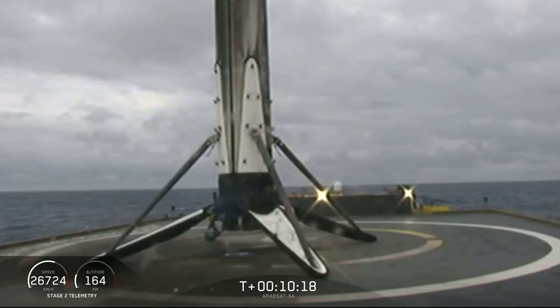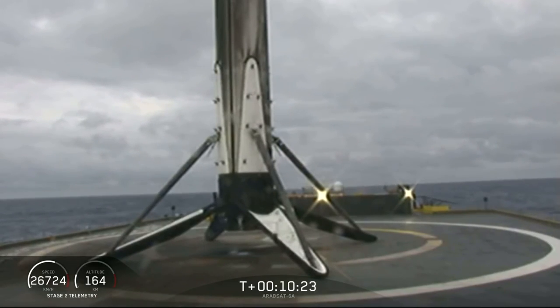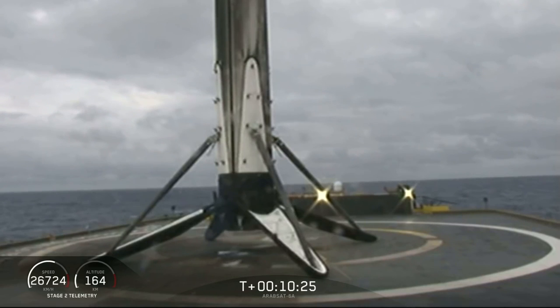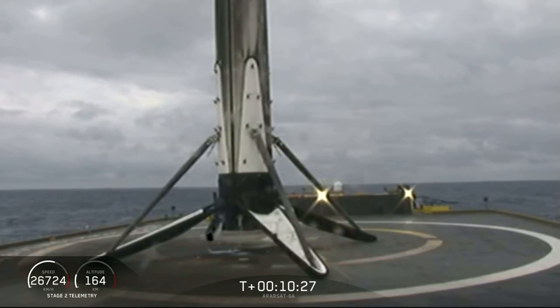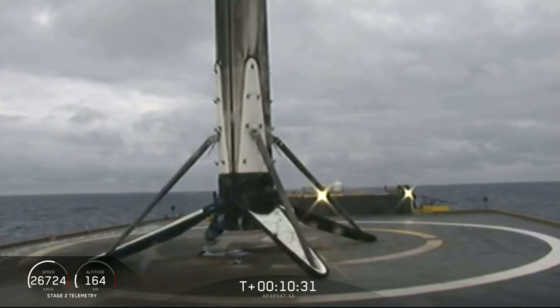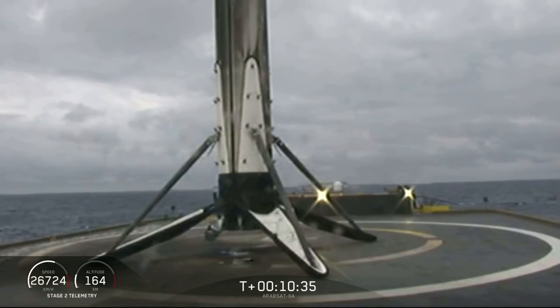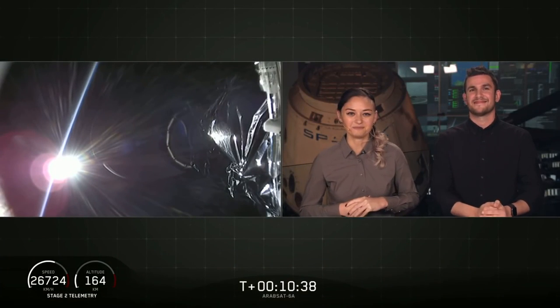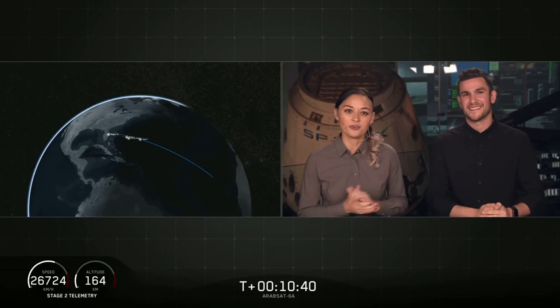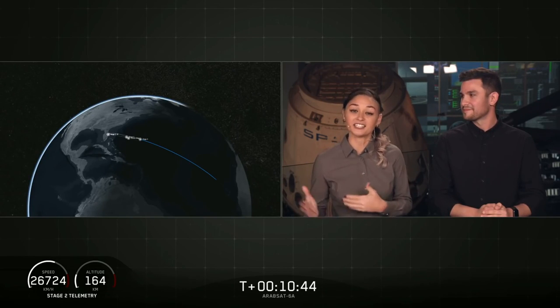So now we are going to take a quick break — you can hear our crowd going wild. Three for three boosters today on Falcon Heavy. What an amazing accomplishment. The primary mission is still going well, and we are about to enter the coast phase.